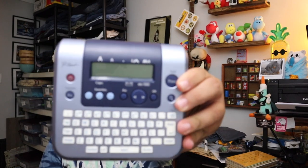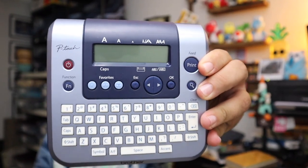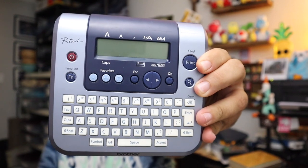Next up, the label maker — a P-Touch PT-1280. You saw us get this at the garage sale where people recognized me. Sold for $14.00 and some change, free shipping.